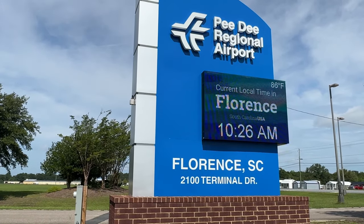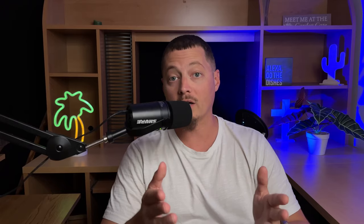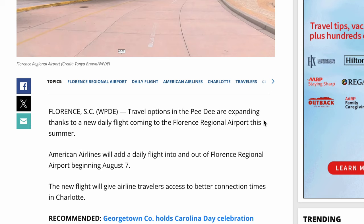The Florence Regional Airport is out on East Palmetto going out towards Francis Marion University, and starting on August 7th, American Airlines will be adding a flight to fly to Charlotte three times a day.